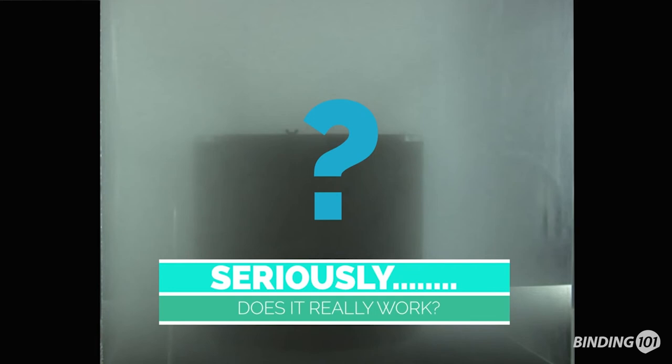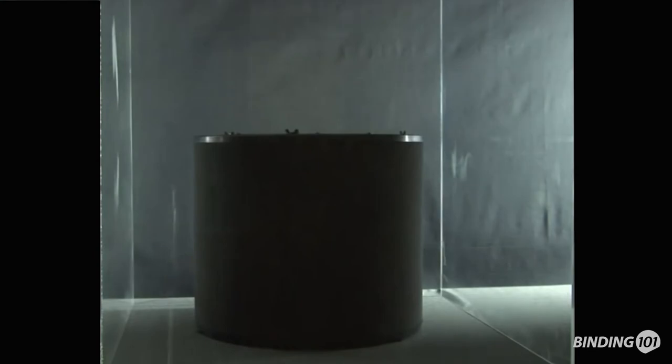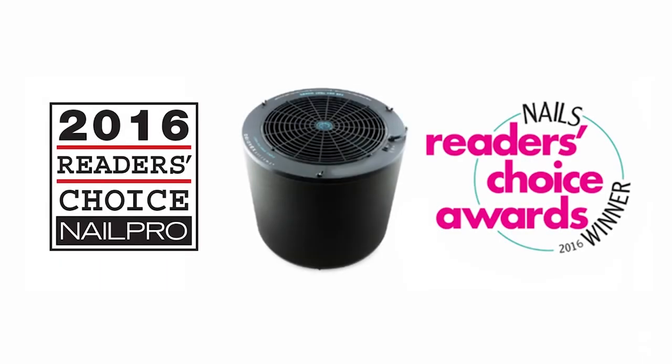Okay, but seriously, does it really work? You bet! The One That Works Salon Air Purifier is the recipient of the 2016 Reader's Choice Awards for Nail Pro Magazine and Nails Magazine.